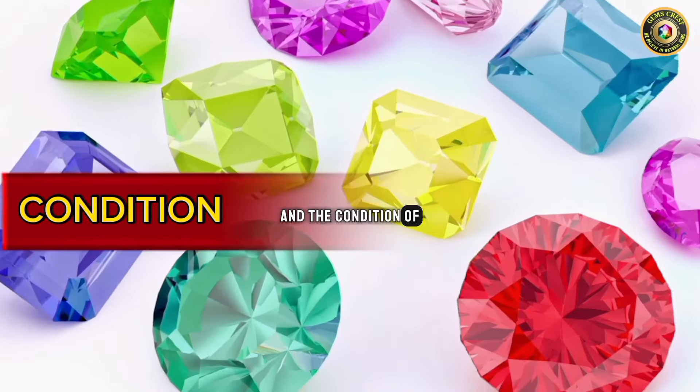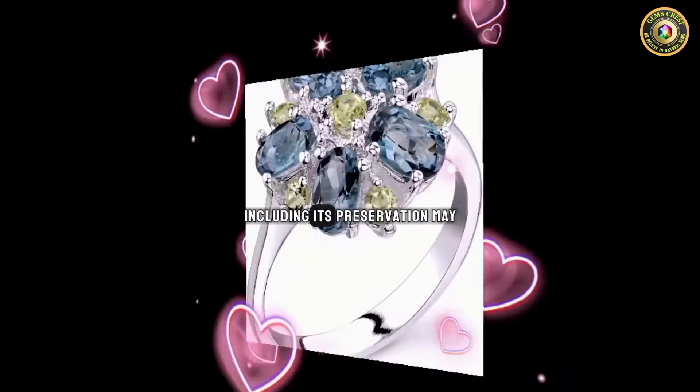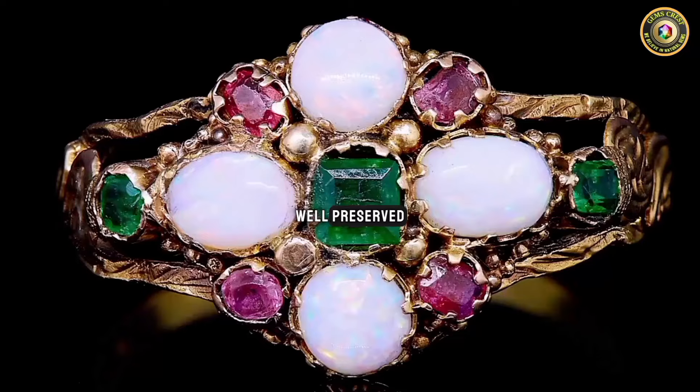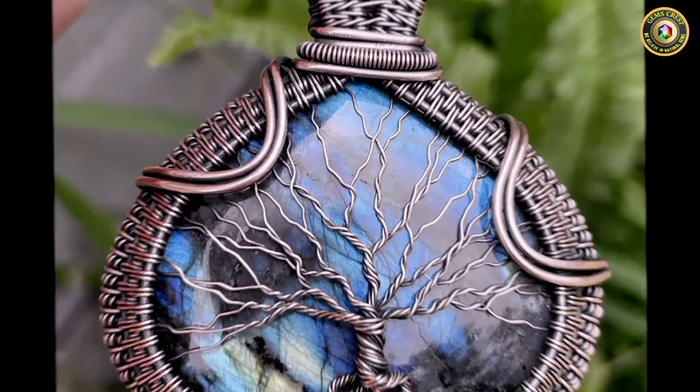The condition of the stone is also very important to know. The condition of the rock, including its preservation, may affect its value. Well-preserved or pristine specimens are often worth more than damaged or altered rocks.